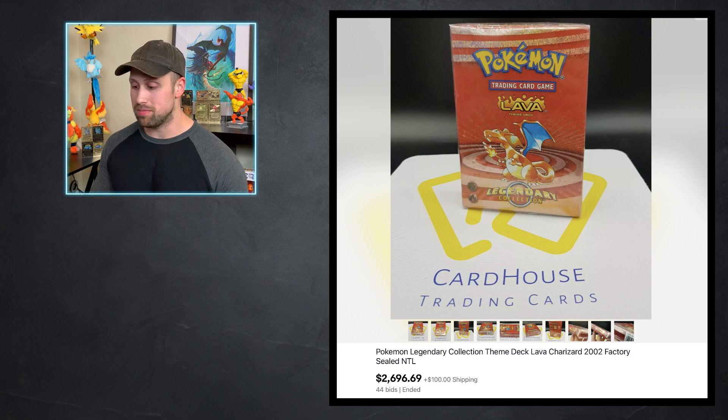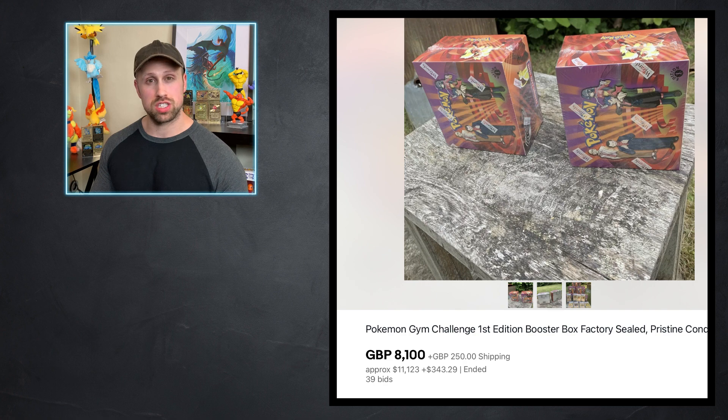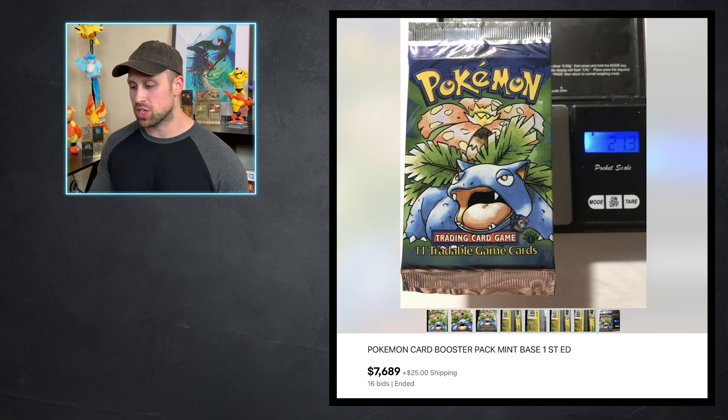Alright, some sealed product to go over. We have this Lava theme deck from Legendary Collection that sold at auction for $2,696. This is probably one of, if not the most expensive theme deck you can get — it's got the non-holo Charizard in it — over $2,600 for this deck. We also have a Base 2 booster box cell sealed for $8,100, and a sealed Gym Challenge first edition booster box, which looked box fresh — straight from the case — that went for $11,123. We had a first edition Base Set booster pack featuring the Venusaur artwork that sold for $7,689, and it even has a picture of it on the scale at 21.3 grams. Anything over 21 grams is usually a pretty good sign, and this one seems exceptionally heavy.